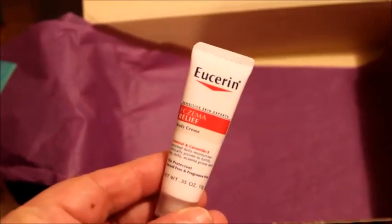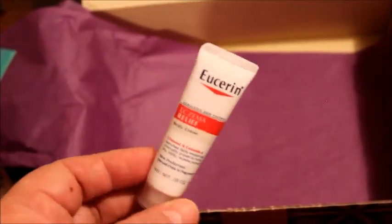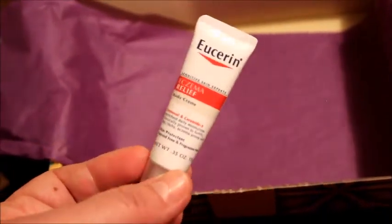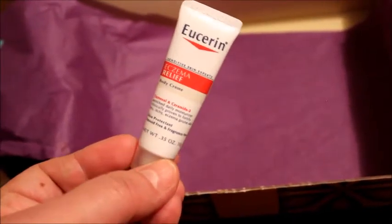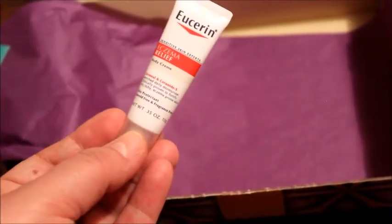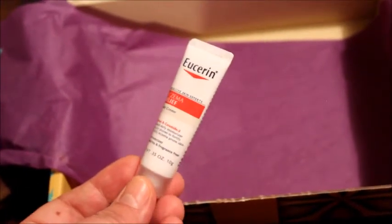Viene esta cremita Eucerin. Dice que es para eczema. Pero pues aquí no tenemos eczema, entonces voy a tratar de buscar a alguien que tenga para ver si me puede dar el review de si le funciona o no. Si no, pues no les puedo traer el review de esta. Dice que es para la piel con picazón.